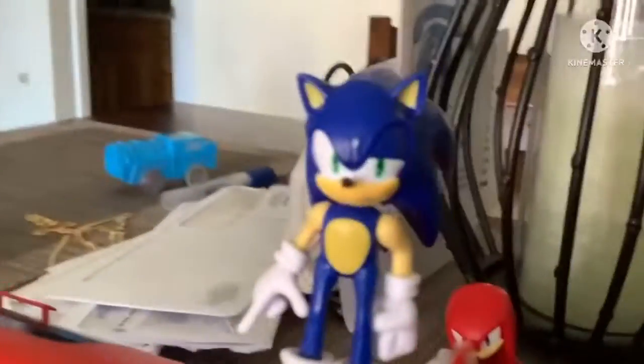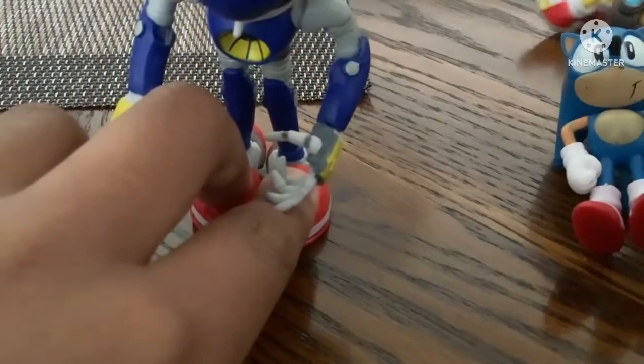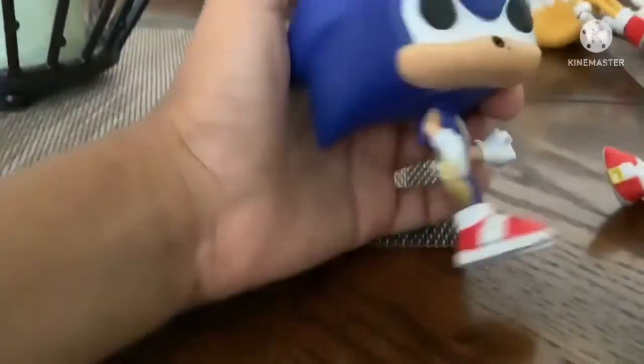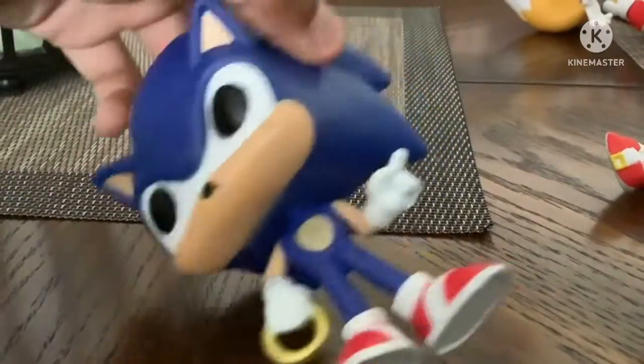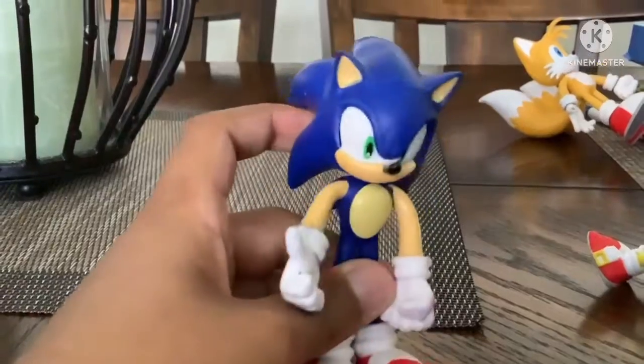Here is the Jack-specific Sonic, Jack-specific Tails, Jack-specific Knuckles. I have lots more. Oh, here we have rubber Metal Sonic. Oh my god, I have so much stuff on the table right now. Metal Sonic, Funko Pop Sonic I think, a Sonic, a rubber Sonic, and a rubber Tails.